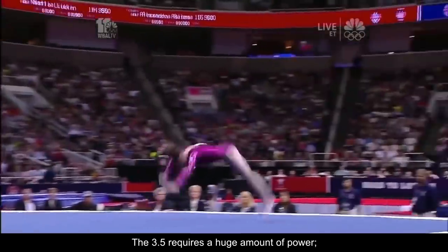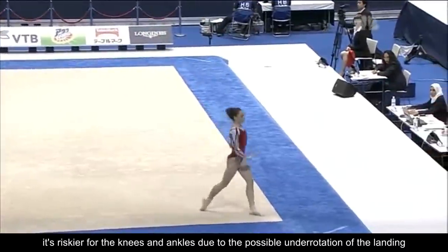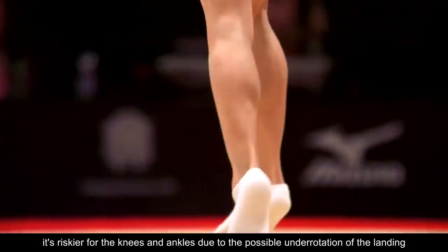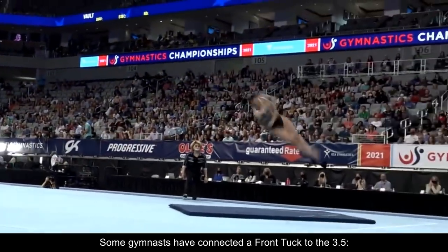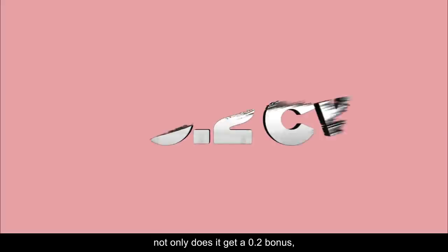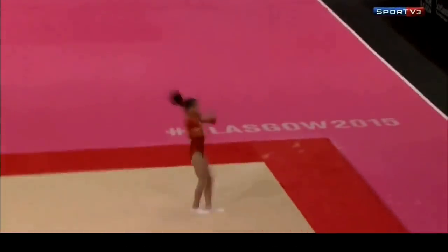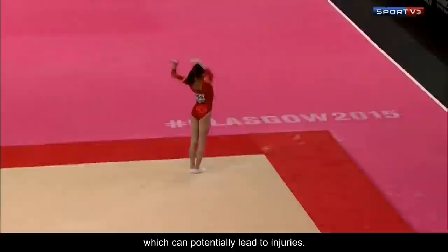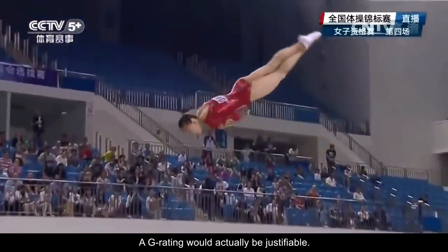The 3.5 requires a huge amount of power, it has a forward landing which makes it harder to stick, it's riskier for the knees and ankles due to possible under-rotation of the landing, and is prone to twisting form deductions like crossing the legs or feet. Some gymnasts have connected a front tuck to the 3.5 — not only does it get a .2 bonus, but it allows them to cheat the last quarter turn. In most cases they are still twisting when they hit the floor and begin the forward salto, which can potentially lead to injuries. A G rating would actually be justifiable.